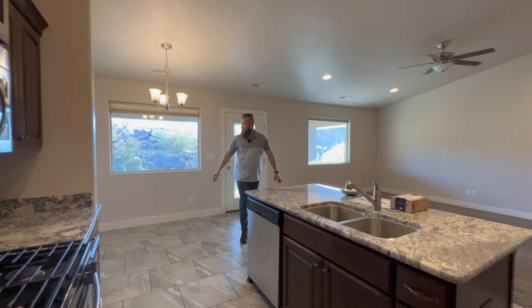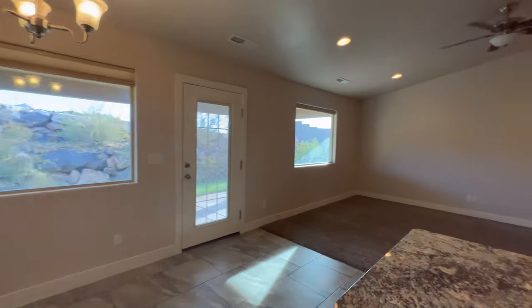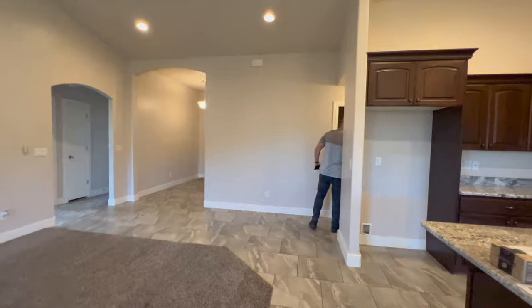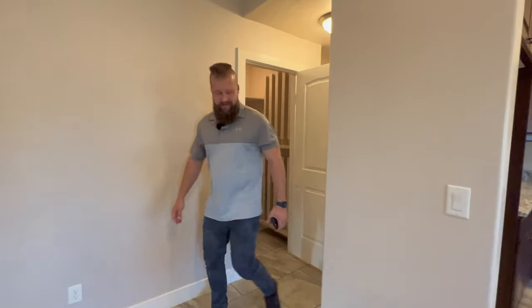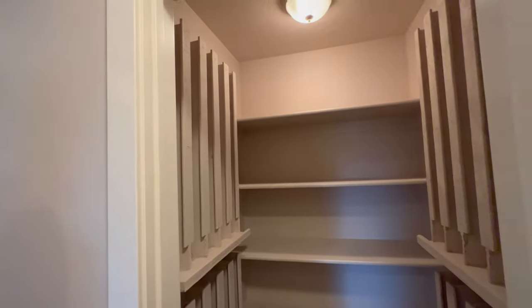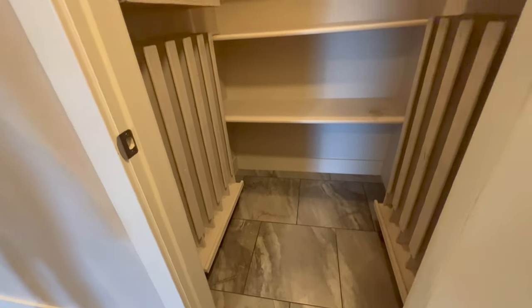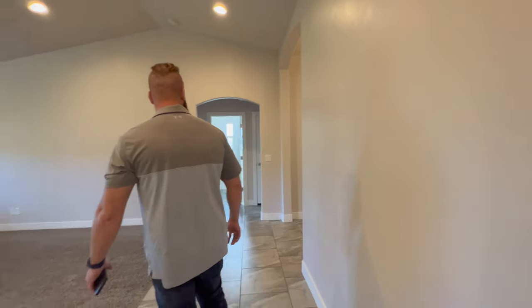There is a small pantry right here. It has a unique system for organizing cans — if you're into canned goods, you just load them up to the top and they roll straight down. Kind of a unique touch — you can warehouse some serious cans in this house.